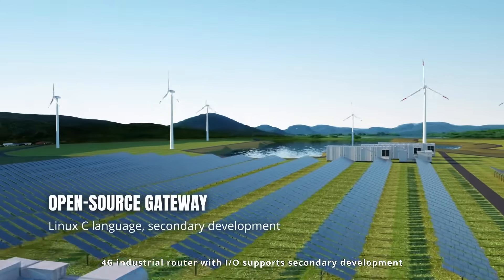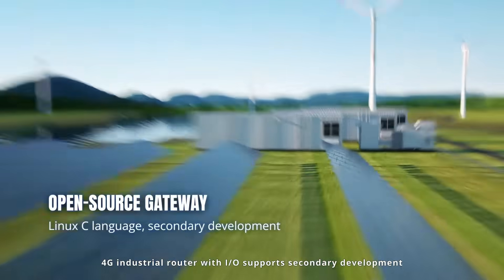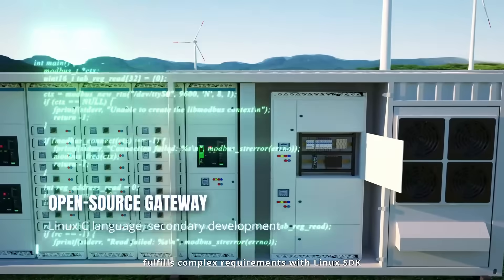4G industrial router with iOS support for secondary development. Fulfills complex requirements with a Linux SDK.